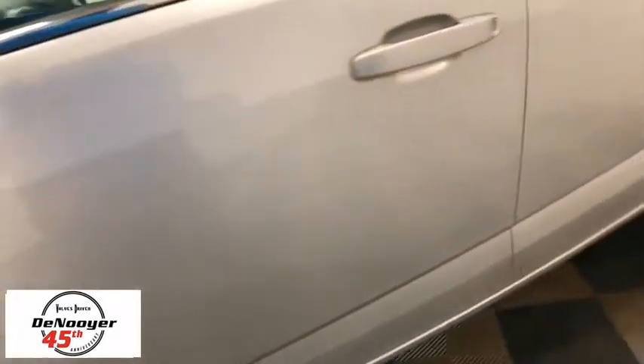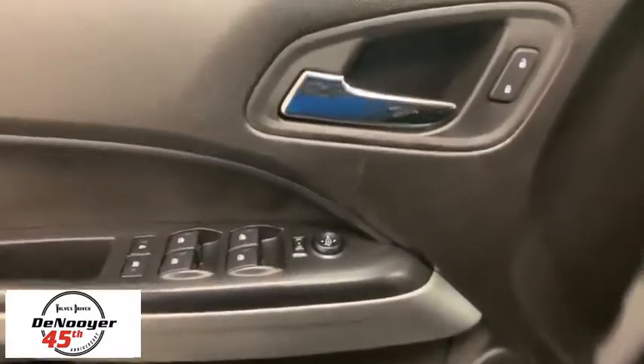Traction control, dual airbags, power steering, four-wheel disc brakes, compass, power windows, trip computer, security system, and electronic stability control.